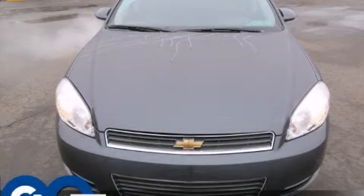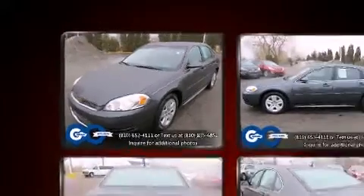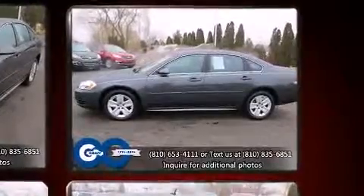Step into the 2011 Chevrolet Impala. This four-door sedan has not yet reached the 50,000 mile mark. A 3.5-liter V6 engine pairs with a sophisticated four-speed automatic transmission, and for added security, dynamic stability control supplements the drivetrain.